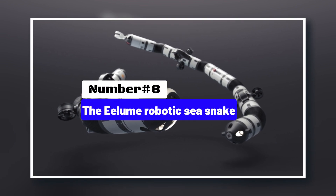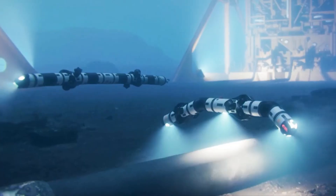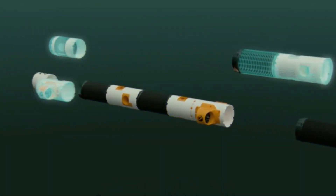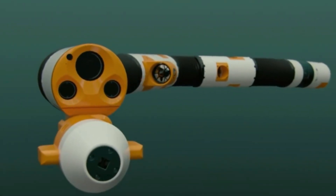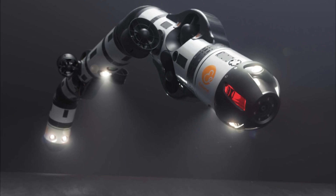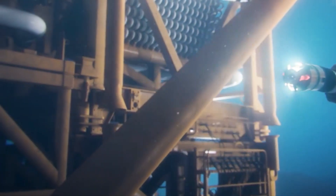Number 8: The Illume Robotic Sea Snake. Work that has to be done deep under the sea can be costly and super dangerous for humans to carry out. The tools and underwater vehicles that perform these tasks are usually bulky, slow, and aren't agile. Not to mention how expensive they can be to buy and maintain. The solution is a robot that imitates a real-life resident of the deep ocean.